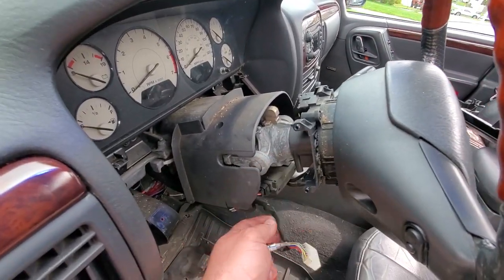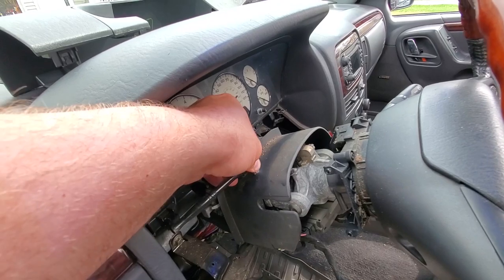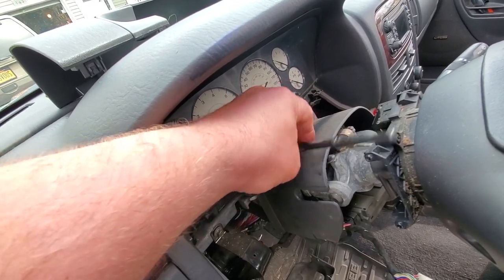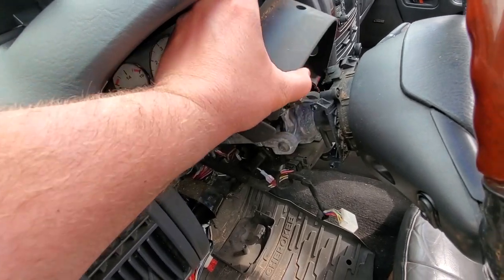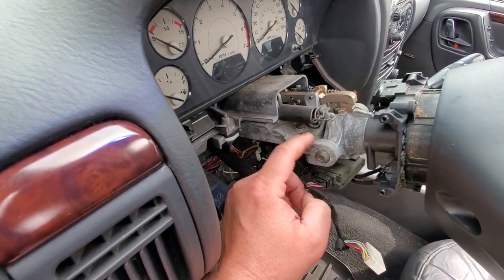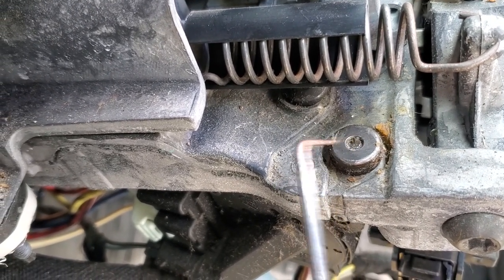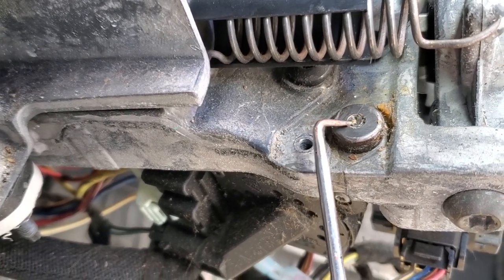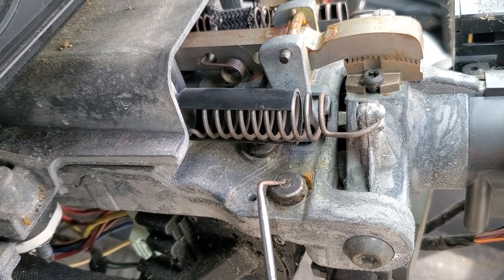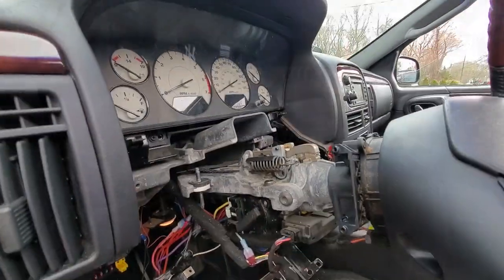I'll put my new switch in in a minute. First let me take off this part of the shroud so I can get to that tilt steering lever. This is a T25, fits in there nice with this little quarter inch ratchet. There we go — this is filthy but it's off. And look at that in there guys, the bolt was broken off. That explains why it has no tilt steering anymore — somebody ripped the lever right off the bolt.